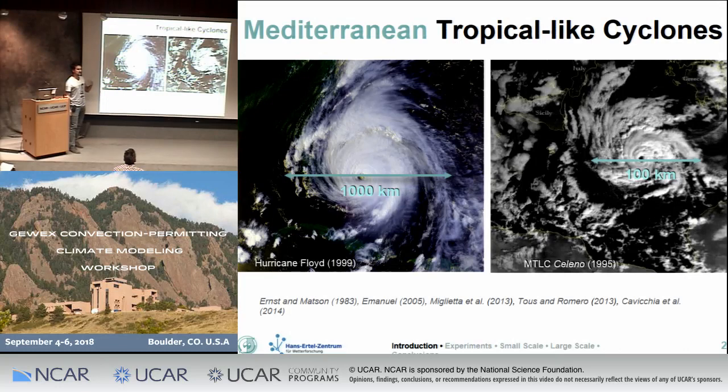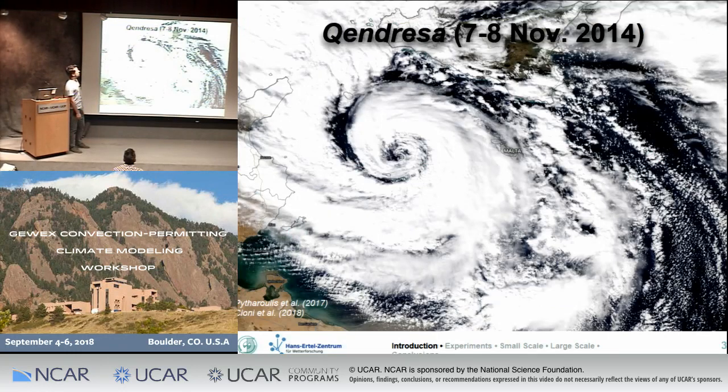Throughout this presentation I want to discuss one of these tropical-like cases, which was called a weird name. Here in the Mediterranean there is no official climatology of these events, so the only institute that gives names to these events is basically the University of Berlin. They called this one 'Kindresa', believe it or not. This is the satellite picture showing this system, and overlying its observed trajectory — it was born here, then went over some islands and Malta, and then did a weird loop over Sicily.